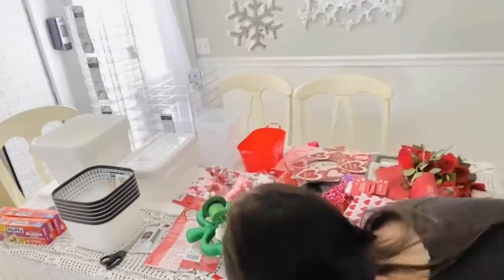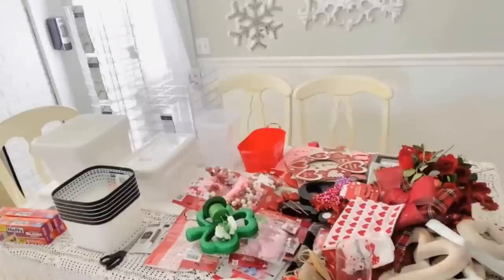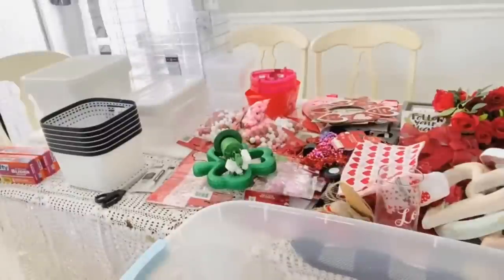For some reason I had St. Patrick's Day stored with Valentine's Day, probably because those holidays are around the same time. I don't really decorate for St. Patrick's Day, but I always try to pick up one or two things to show a couple of decor ideas for that holiday as well.